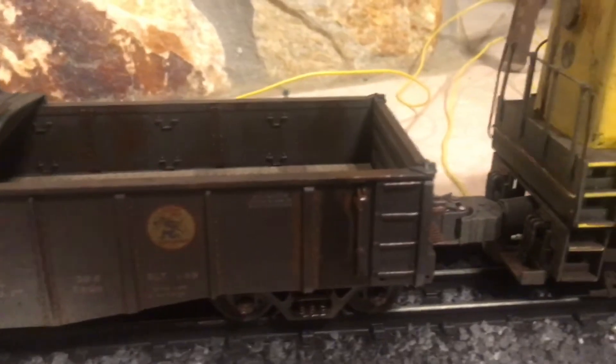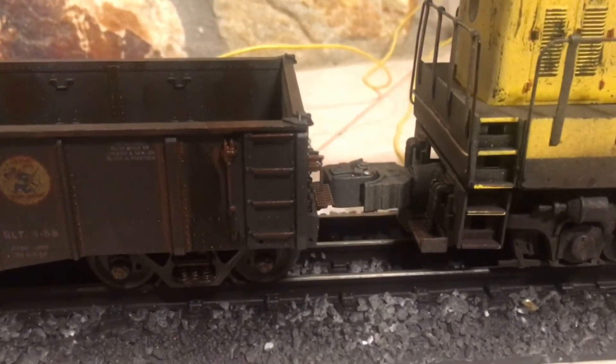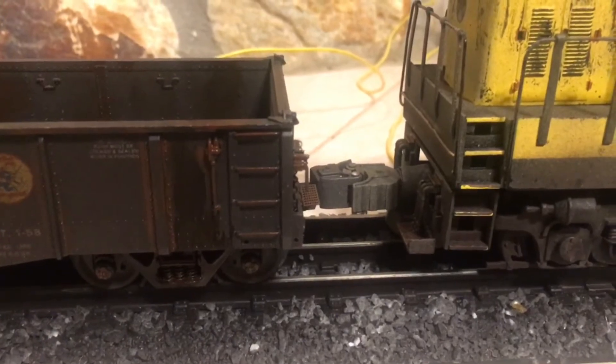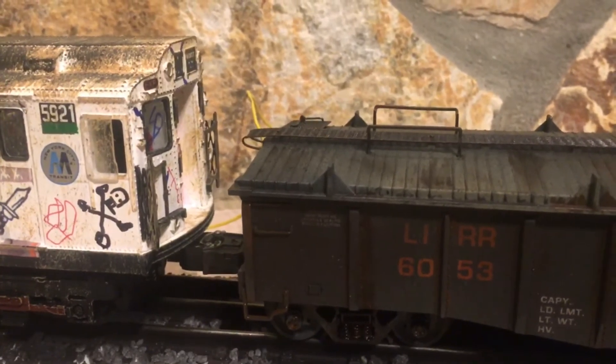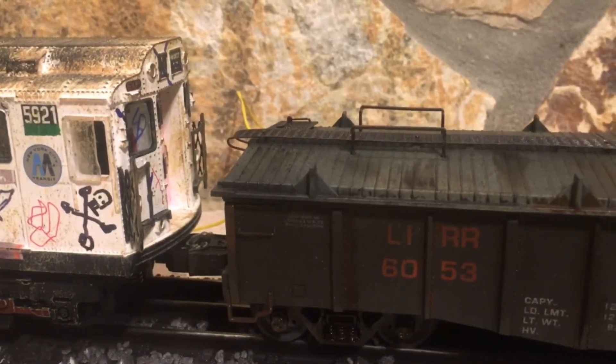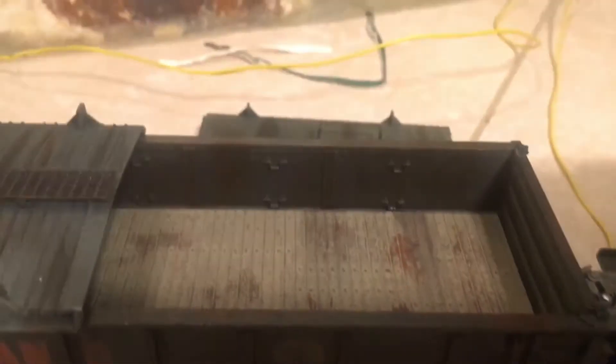They would use these gondolas to pull subway cars from yard to yard. One end of the gondola had a standard coupler to hook up to the engine, and then the other end would have a subway coupler. In model railroading it's just two regular lobster claw couplers, but eventually it would be nice to have a KD up front and keep the lobster claw on the back end of the car and use it for that purpose.